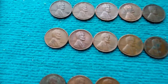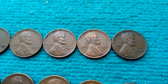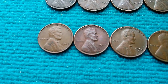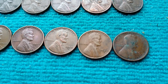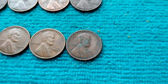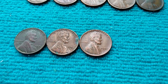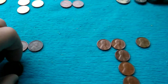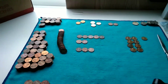We got 13 wheats total: 1951 Denver, 55 Denver, 46 Philly, 45 Philly, 44 Philly, another 45 Philly, a 42 Philly, 52 San Francisco, a 40 San Francisco, and a 19-something San Francisco - I really wish I could have seen the date on that one. Also a 41 Philly, 55 Denver, and a 55 Philly. All three San Franciscos will go into my San Francisco collection.